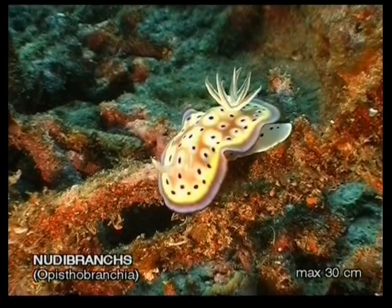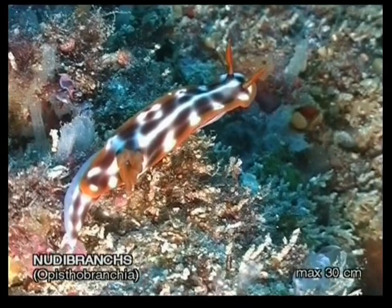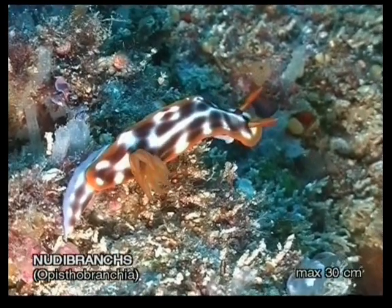The Philippines has the greatest variety of nudibranchs in the world. On almost any dive in this country, the observant diver will be able to see a few different examples.